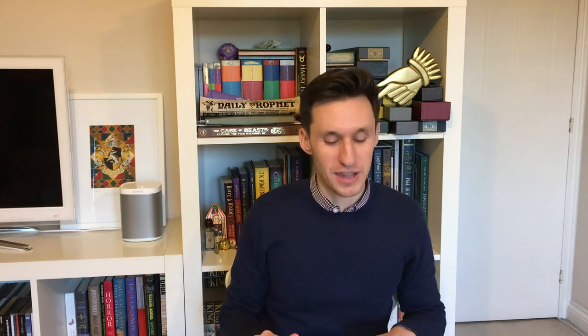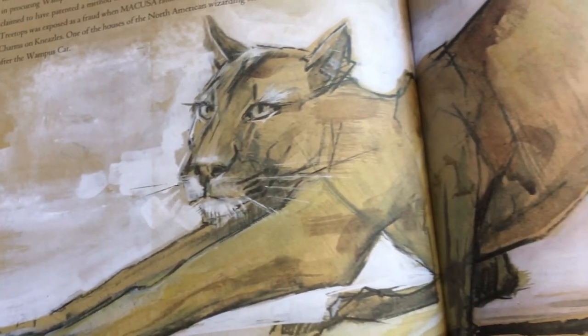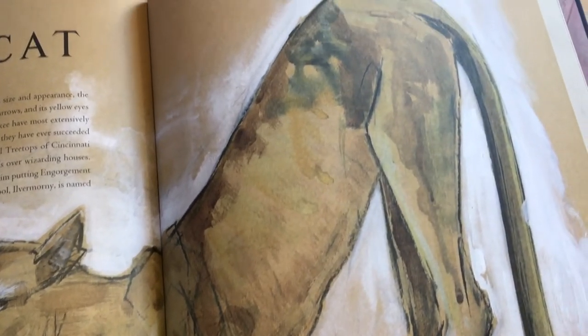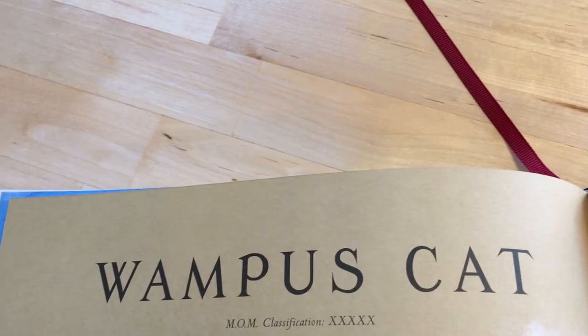The sixth and final new addition is the Wampus Cat. We learned a lot about it in the origins of Ilvermorny — it actually forms one of the houses of Ilvermorny School of Witchcraft and Wizardry. There are lovely extra details about the Wampus Cat in this entry, so do check it out.